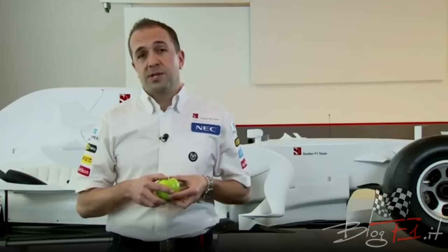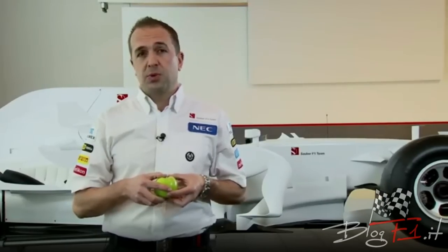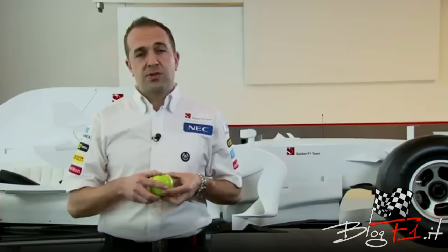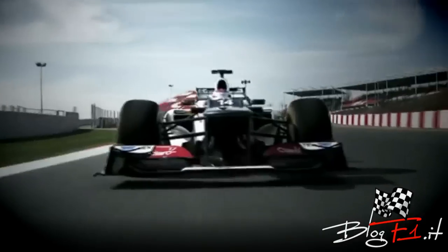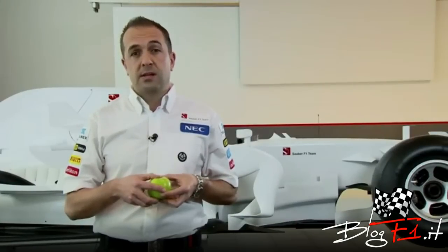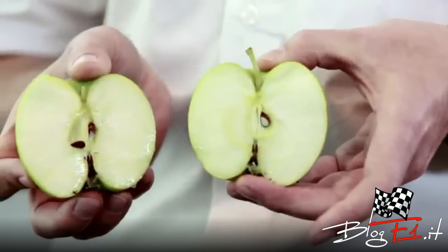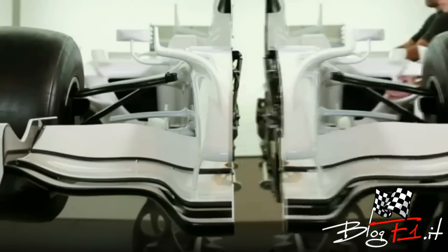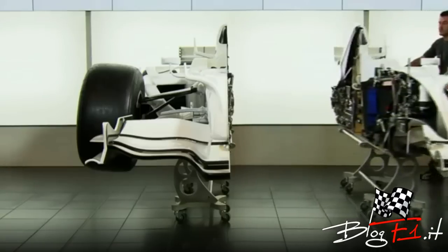Formula 1 is the pinnacle of technology in motorsport. As you've seen on TV and in magazines, there are lots of pictures of Formula 1 cars. But wouldn't it be really cool if we took a Formula 1 car and split it open, just like an apple? Here at the Sauber F1 team, that's exactly what we've done. We've cut a car straight down the centre line. It's taken us two years, but here it is.